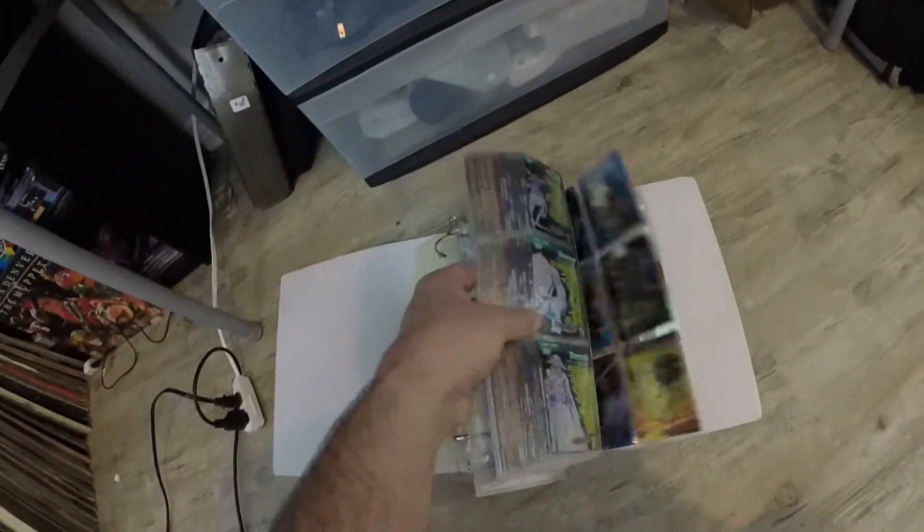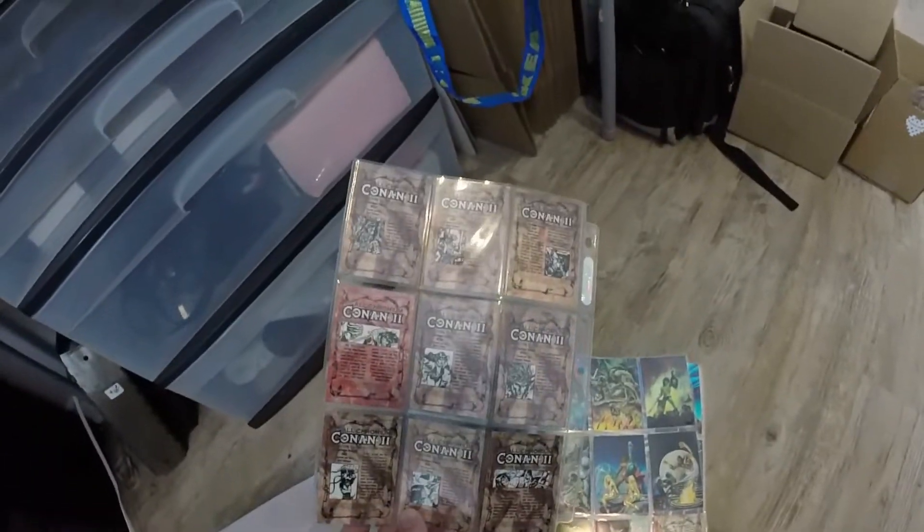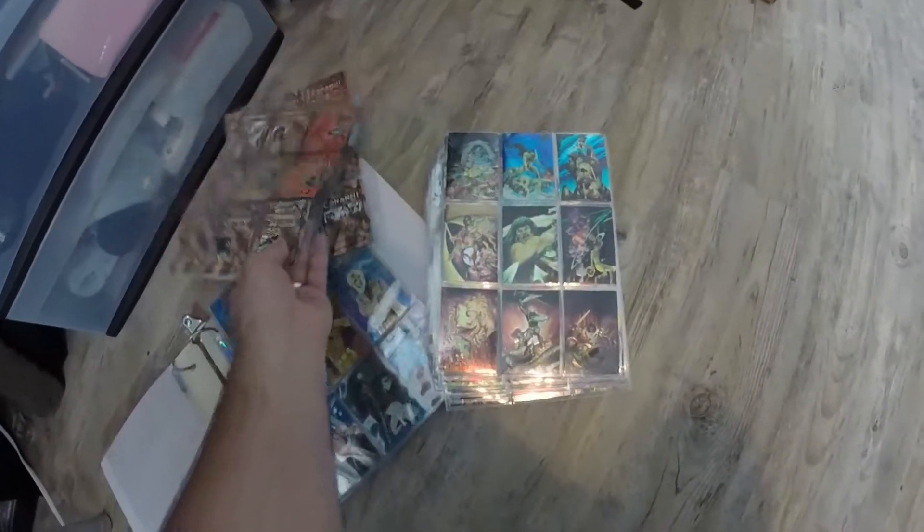The next thing that sold was this lot of cards — these are Conan Series 2 All-Chromium cards. Really cool, pretty interesting. This is actually part of the Marvel card buy we did at the estate sale. We paid $120 for everything, and we've made close to a thousand dollars off of it so far. This is the 1994 Conan Series 2 trading cards, all-chromium, complete set of 90 cards — 10 pages. Sold for $19.99 plus shipping, buyers all-in at $34.12.